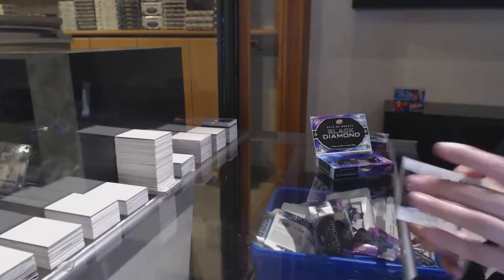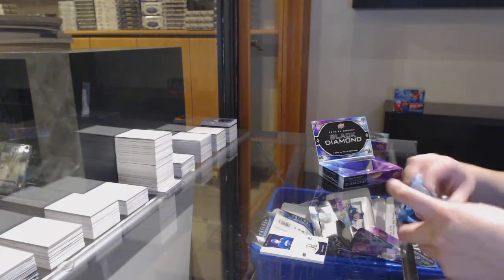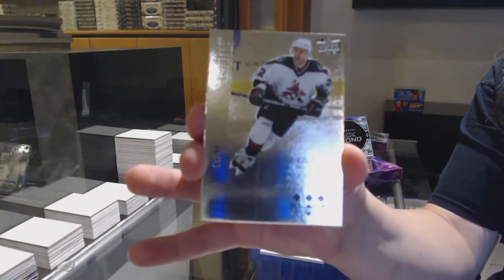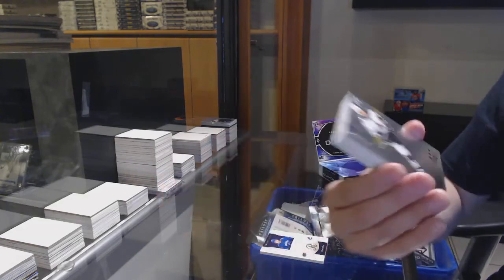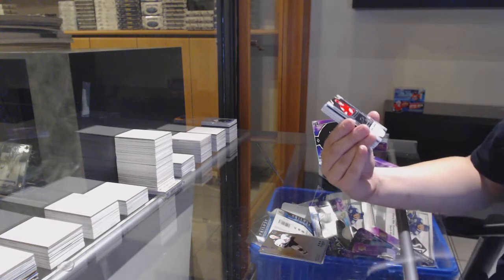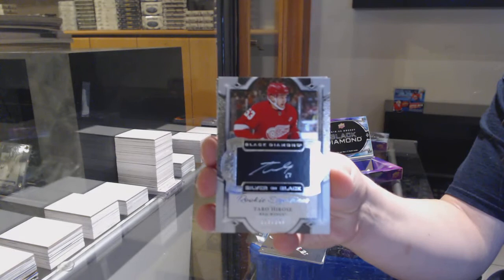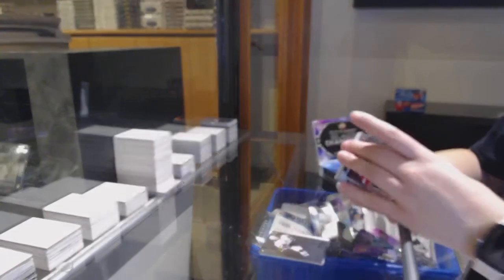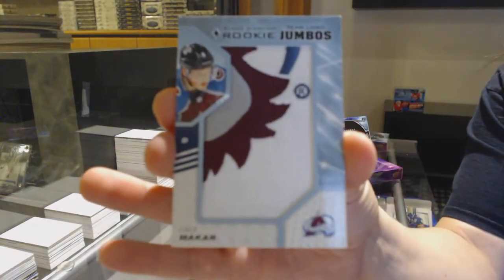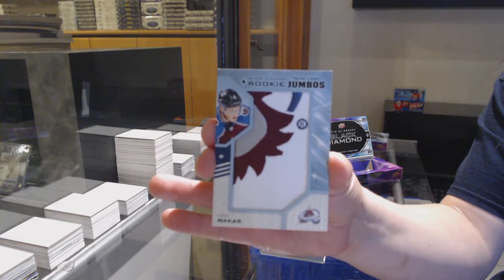Exquisite rookie number to 249 for the Vancouver Canucks, Quinn Hughes. We've got a retro number to 99 for Arizona, Mike Gartner. Silver on black rookie signatures, number to 249 for Detroit, Taro Harosti. Rookie team logo jumbos for the Colorado Avalanche, Cale McCarr.